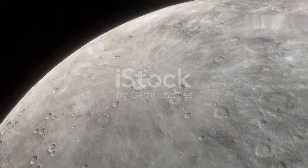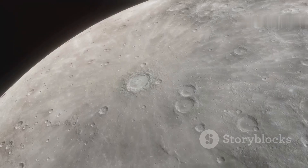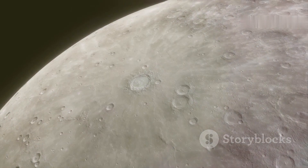Next, we have Mercury, the smallest and closest planet to the sun. Despite its proximity to the sun, Mercury is not the hottest planet.